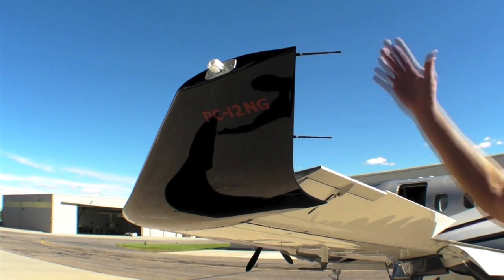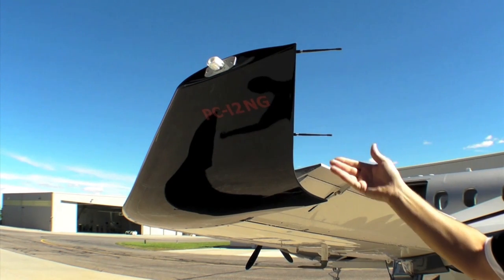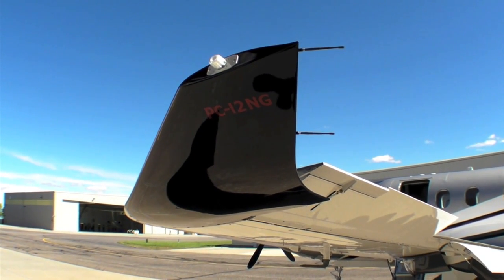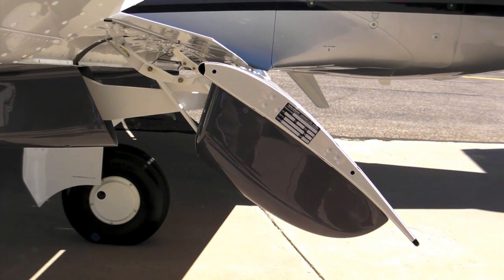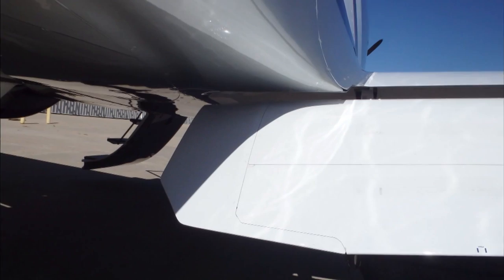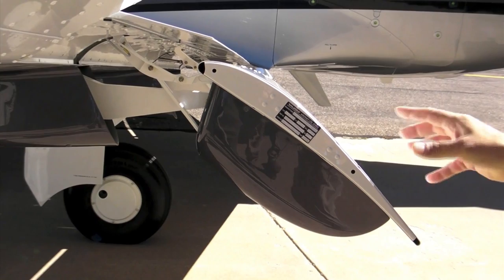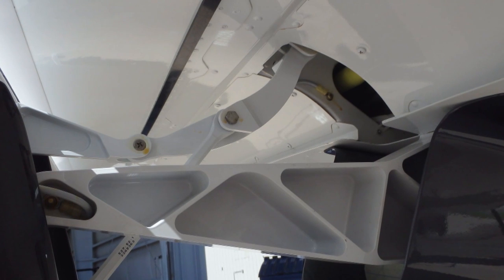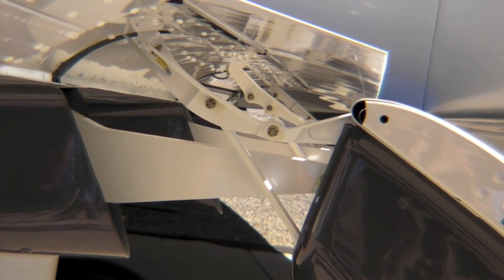The original aircraft had very tall winglets — we call them biglets. Then we used some smaller ones we call tiplets. This is the third iteration, basically crafted and optimized during our PC-21 trainer program, and we brought that technology to the PC-12NG. Part of what gives the PC-12 its massive speed envelope are these gigantic Fowler flaps, deployed here at 40 degrees. They go all the way up underneath the fuselage, giving us a 67-knot stall speed at gross weight and great handling characteristics. They're actuated with milled articulating arms with sealed bearings rather than roller bearings and tracks.